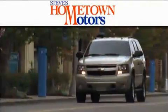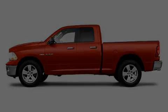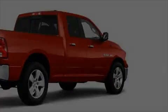Another fine vehicle offered by Hometown Motors — this is a brand-new 2010 Dodge Ram 1500. It has what you need for work as well as what you want for play, complementing this Dodge's contemporary styling with a stunning array of desirable features.